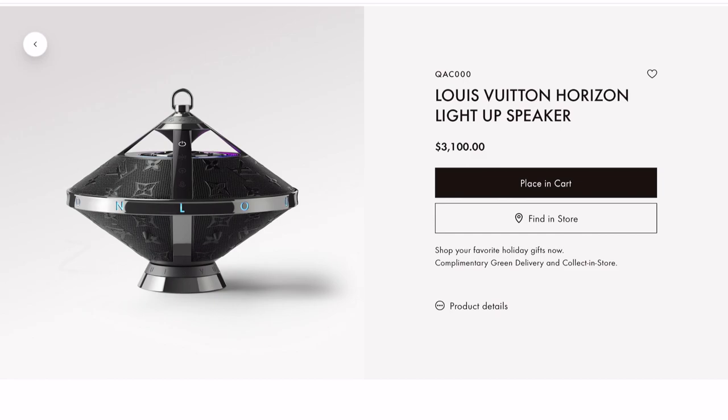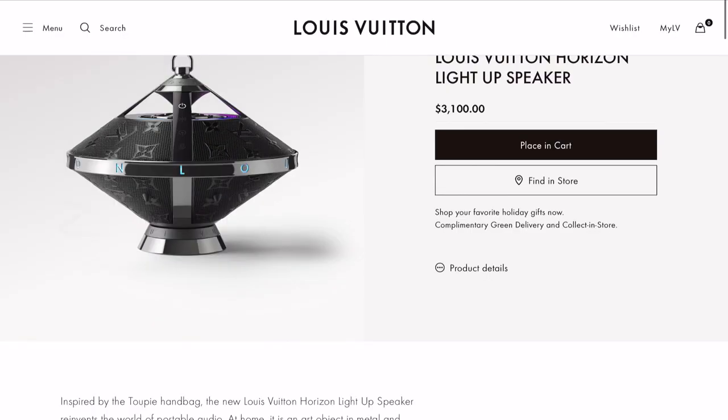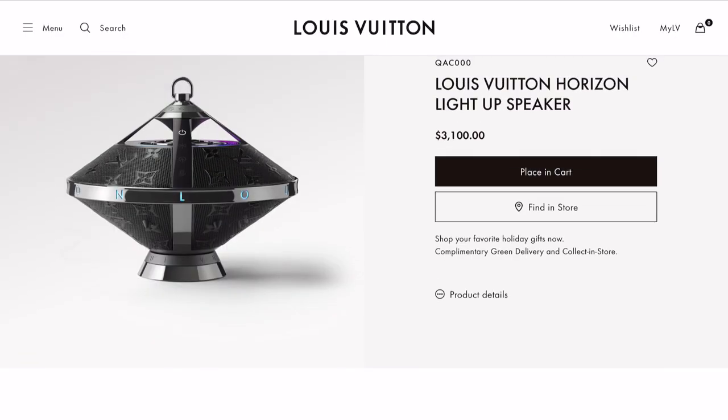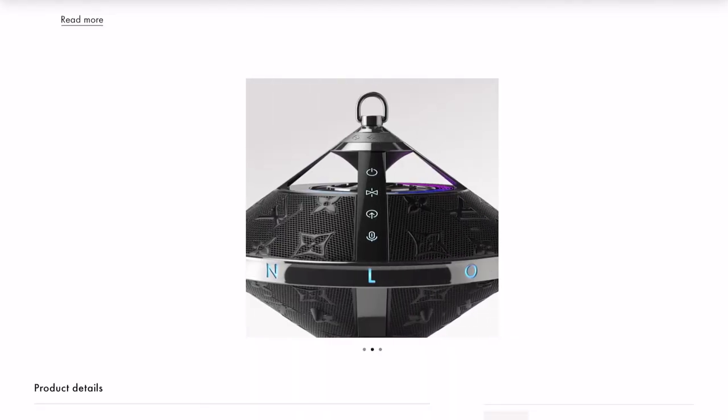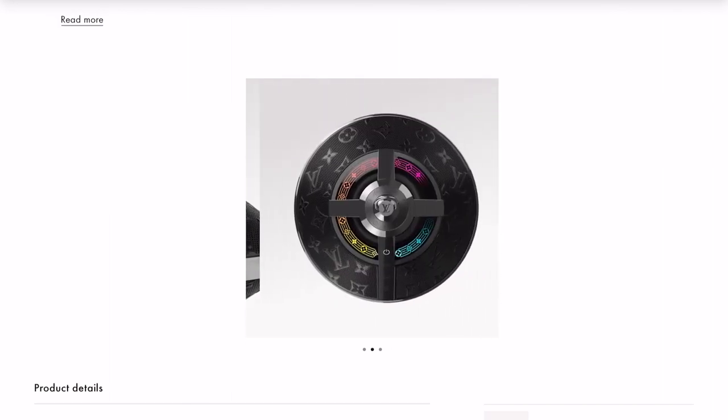This is definitely a pretty cool tech gift. It's a portable speaker and it also lights up. On the top, I think it's a touch panel that will light up and respond in different colors, and you can adjust the volume, source, etc.